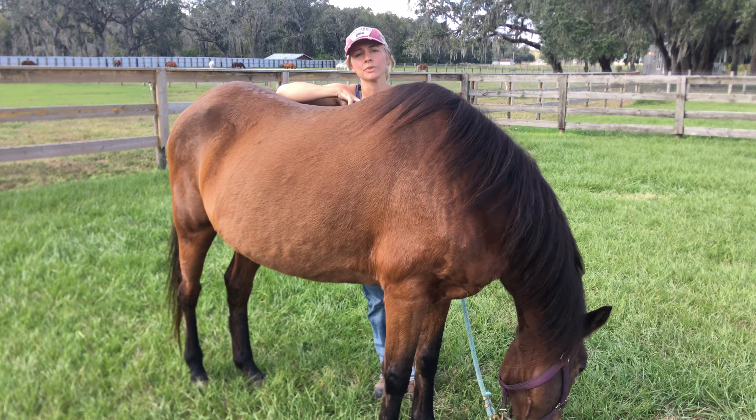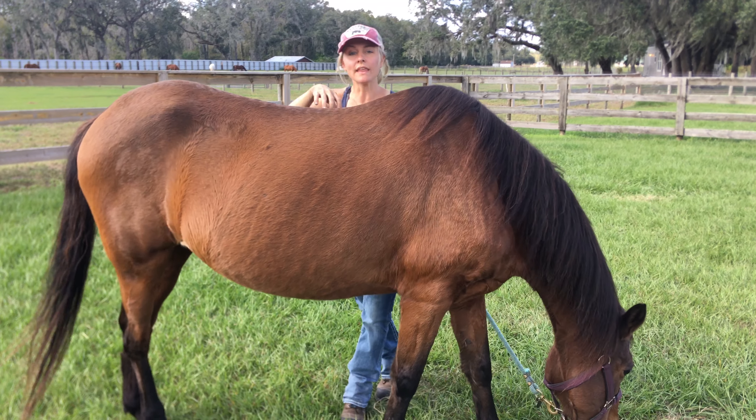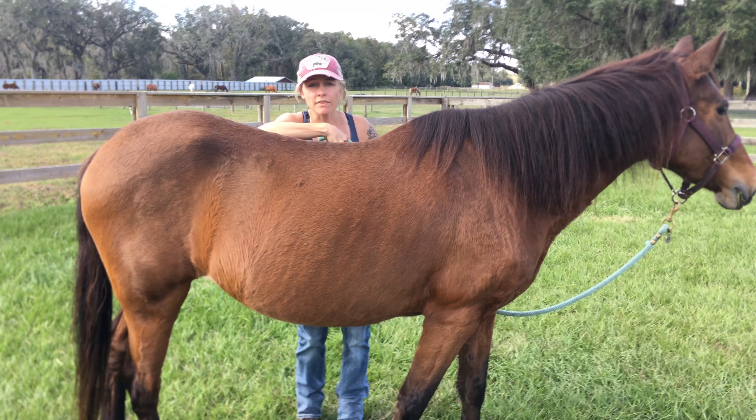Our goal is to match you up with the right fit for the horse and for yourself. During that 30 days you can spend time with the horse, get tips on the horse, and we assess your level of experience.